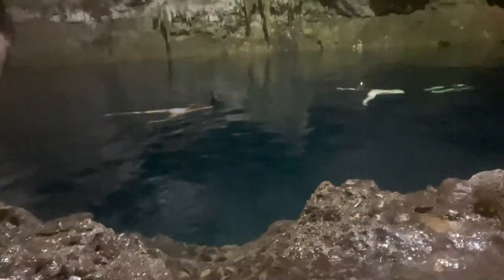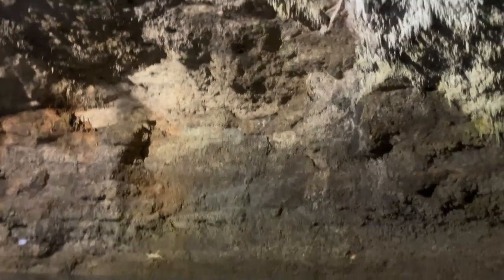For snorkeling, Tan Kach Ha gets a 2 out of 5 — similar to Cenote Calavera. It's worth doing because you can see just how vast the cenote is underwater, which is really eye-opening. But the water isn't very bright, you don't get sun rays penetrating the water, and there isn't much wildlife to speak of — only some fish here and there.